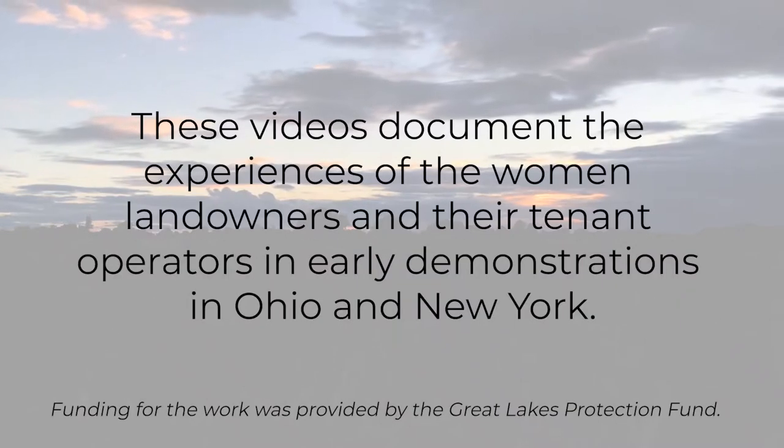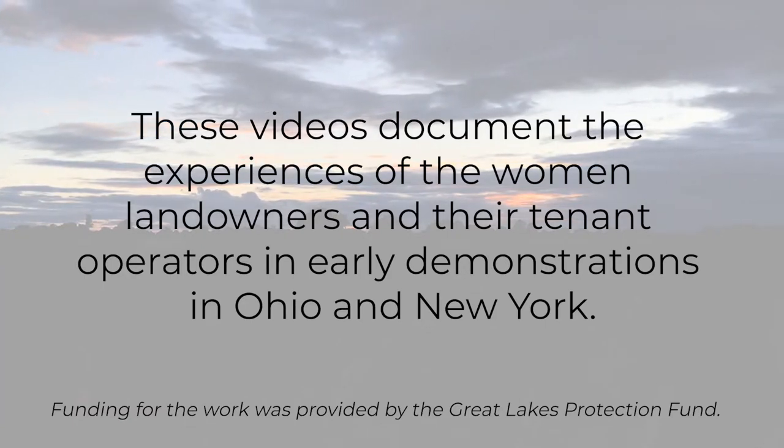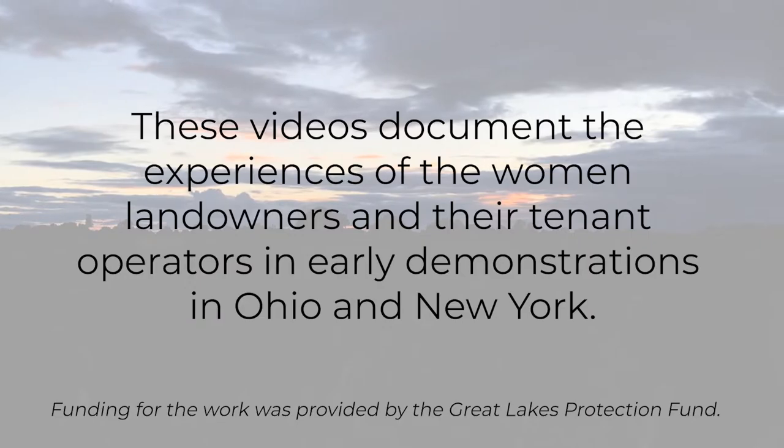These videos document the experiences of the women landowners and their tenant operators in early demonstrations in Ohio and New York.